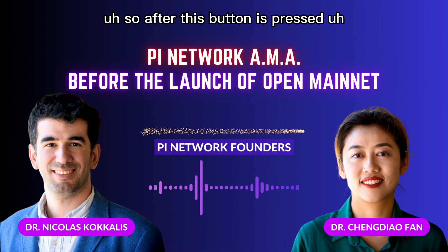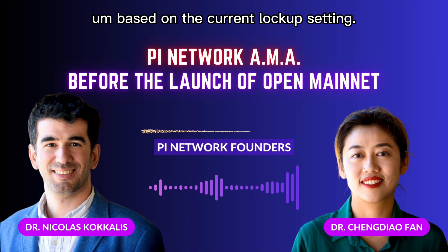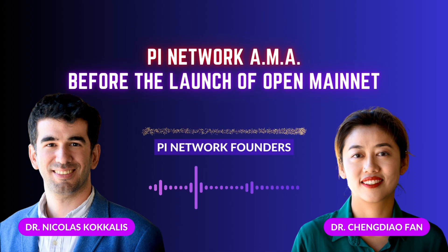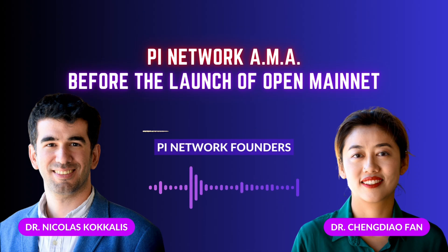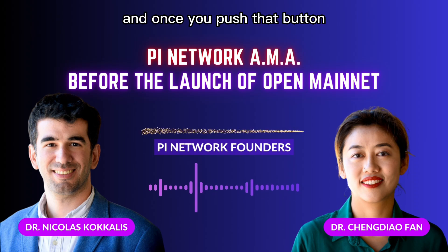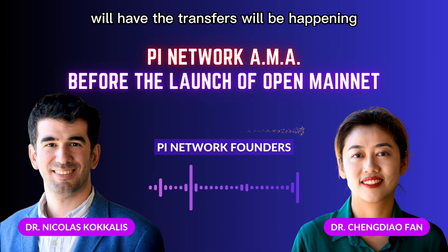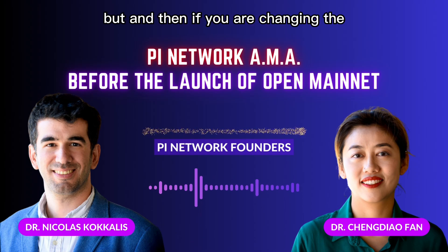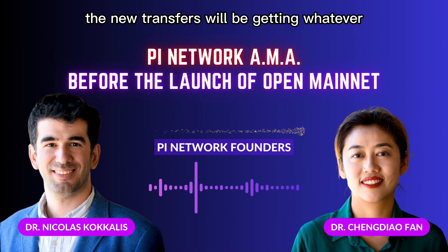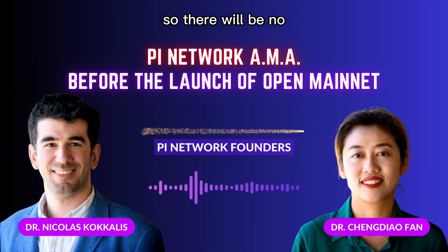After the migration button is pressed, there will be continuous transfers happening automatically based on the current lockup setting. The lockup setting can be changed as many times as you want before you push that button. Once you push it, transfers will happen whenever they happen, but if you change the lockup settings, new transfers will use whatever the current lockup setting is at that time — so there will be no surprises.